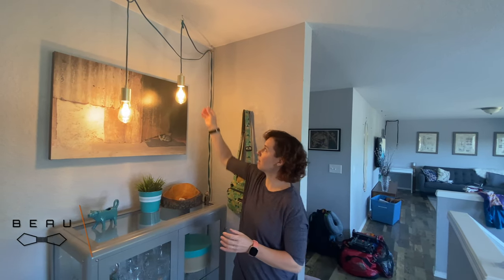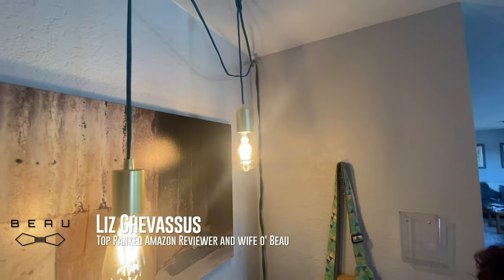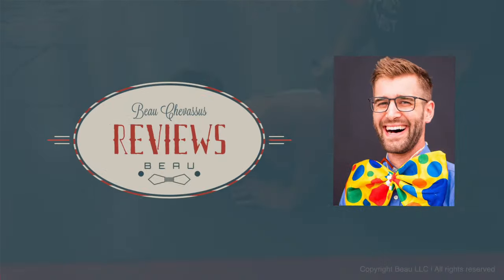They come in a couple of different colors. I haven't had any issues with them. I think the bronze is adorable and it kind of goes with the modern country vibe I have in my house. We'll be right back.